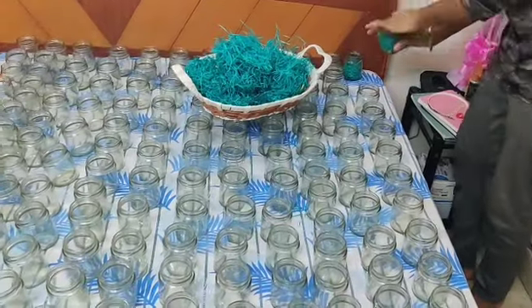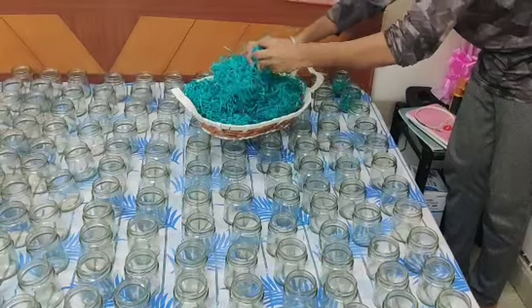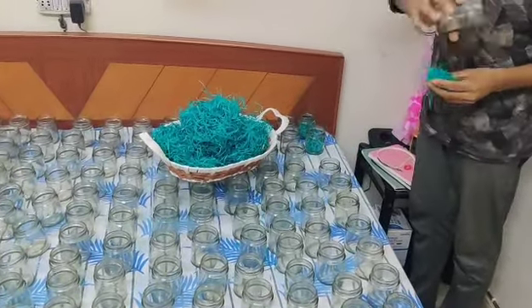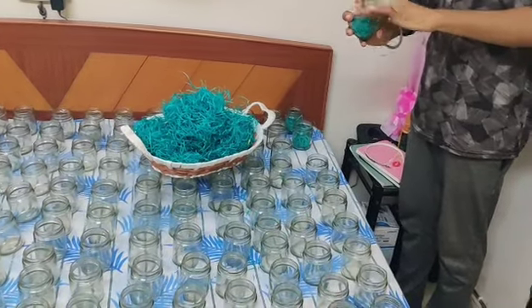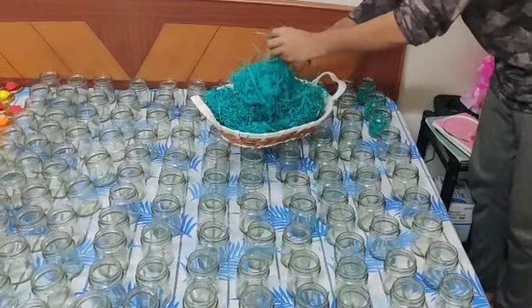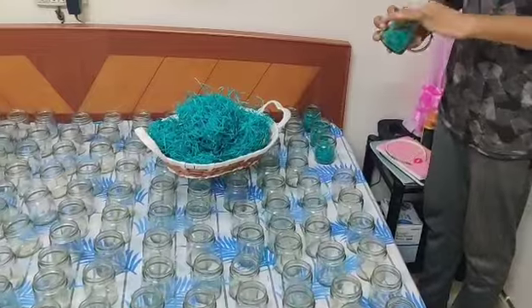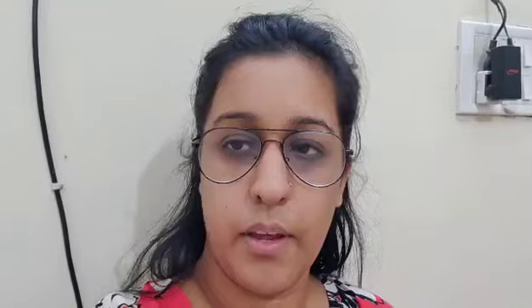Make sure that when you are filling the jars, you clean the jars first. Fill the jars with the grass and when you add it, press it down so it gets suppressed and sits better in the jar.